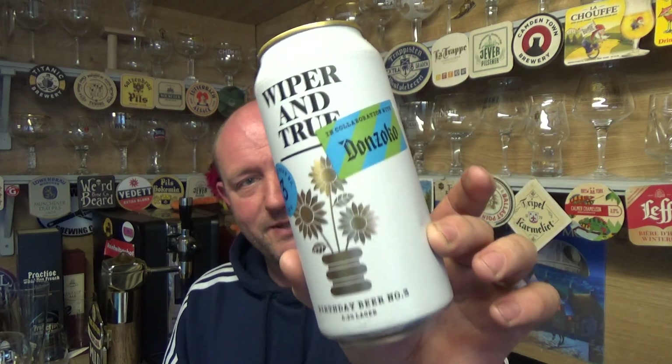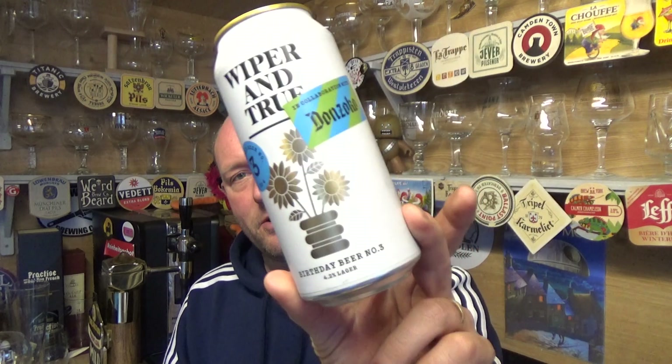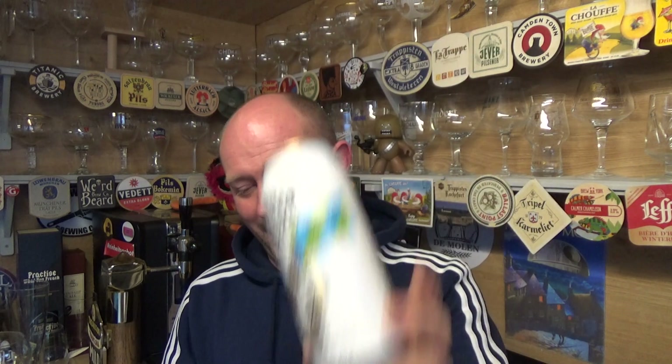What a load of rubbish when people say UK breweries can't do German beers. It helps when the brewer is German obviously, but that is terrific — a true representation of a German Helles Lager, done by guys in Scotland and Bristol. Birthday beer number three, 4.2% ABV Helles Lager, Wiper and True and Donzoco — cracking stuff. See you on the next one, cheers!